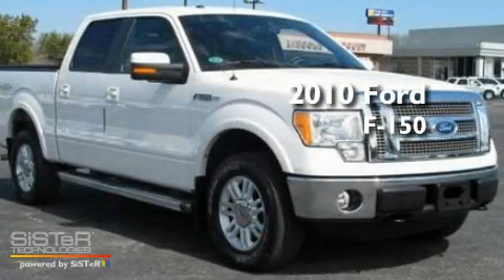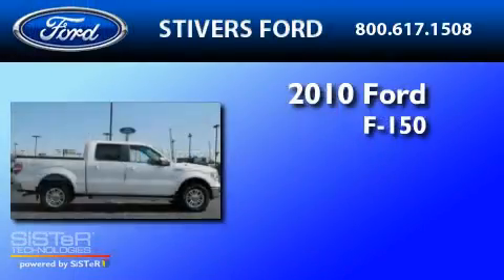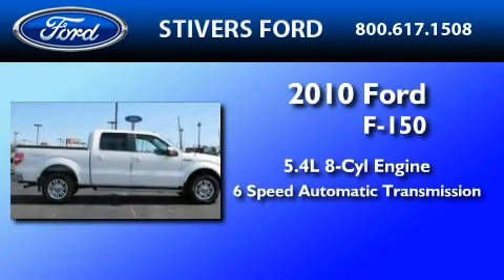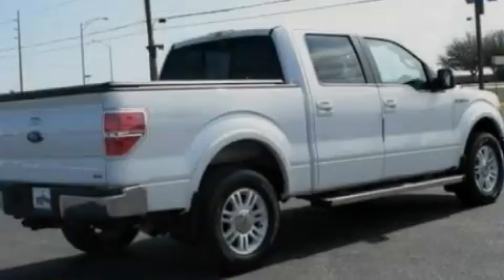This is a 2010 Ford F-150. It features a 5.4-liter, eight-cylinder engine, a six-speed automatic transmission, and four-wheel drive.